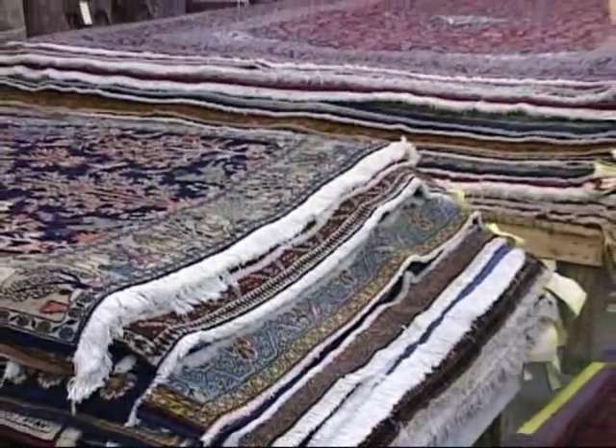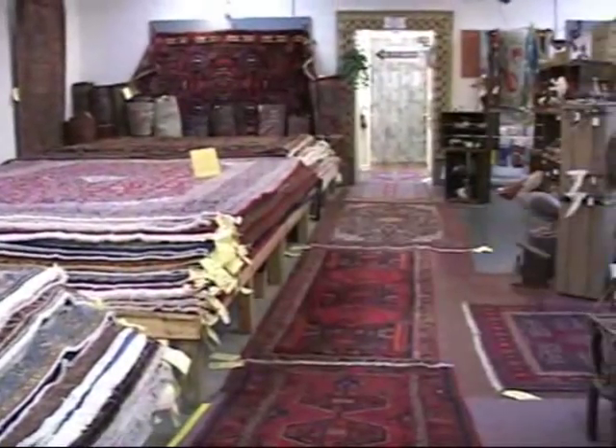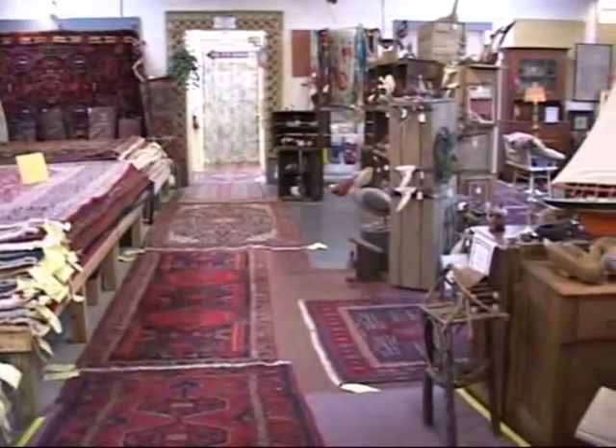This is the place for Persian rugs at prices so affordable you'll have to look twice at the price tag — from two by three up to room size.